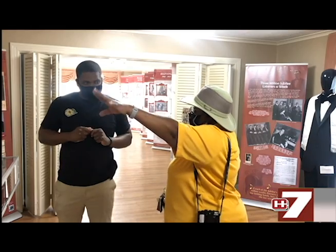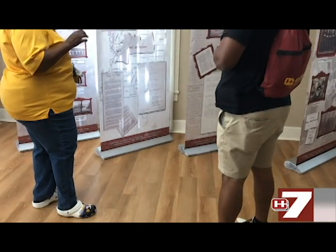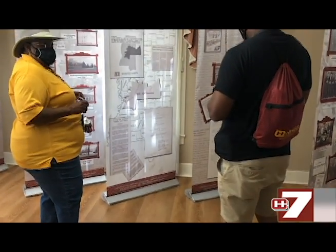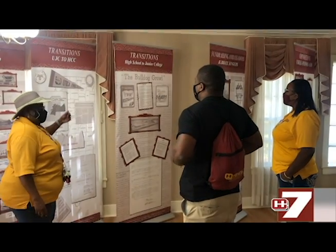We have a special visitor here on the Heinz Utica campus today, Mr. Dion Rhodes. Mr. Rhodes is on a mission to visit every HBCU in the country. He was greeted by Ms. Jean Green and started his tour at the Utica Institute Museum.